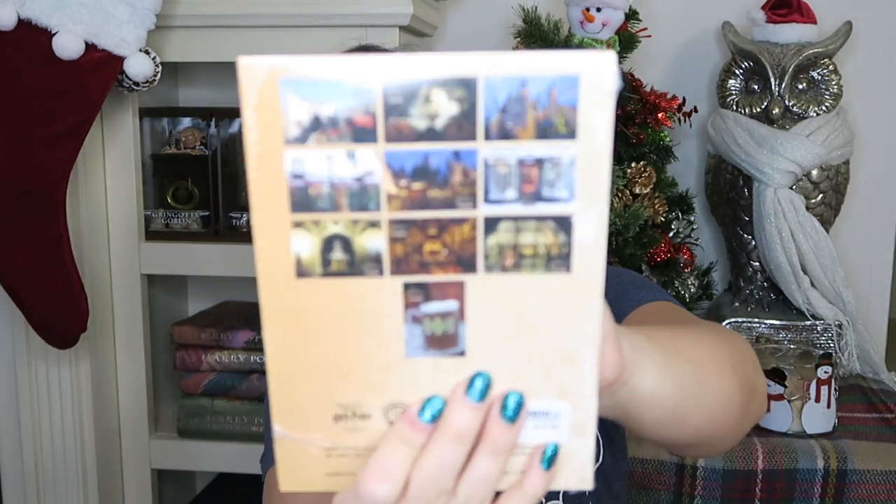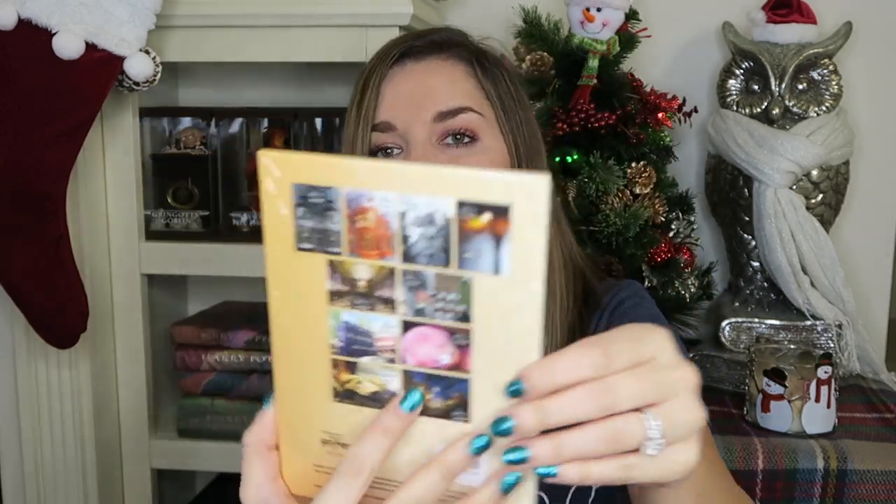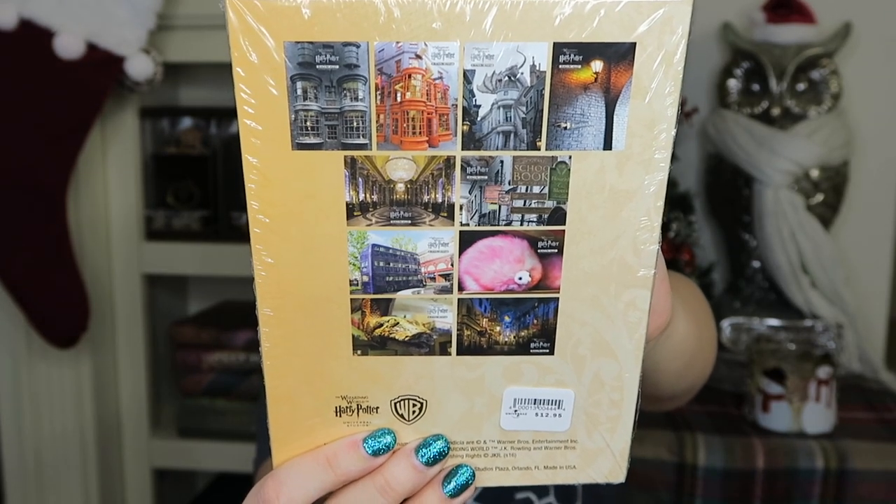The next items are postcards. A lot of people like to collect postcards or put them in picture frames on their wall — that's what I'm going to do once I get my Harry Potter room set up. This is a postcard set of 10 from Hogsmeade — they're so adorable — and retails for $12.95. There's also a 10-pack for Diagon Alley, also $12.95. They'd make a really nice gift to give somebody.